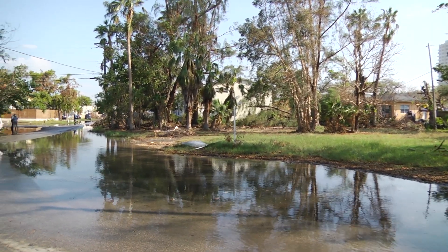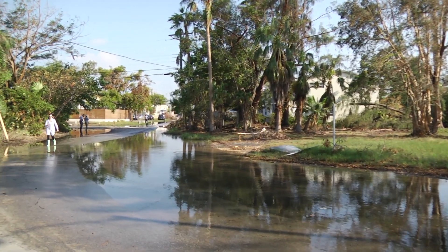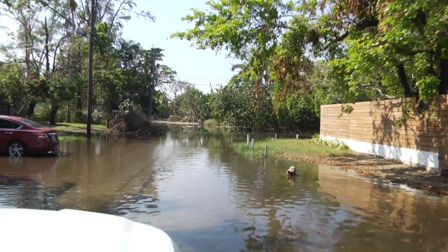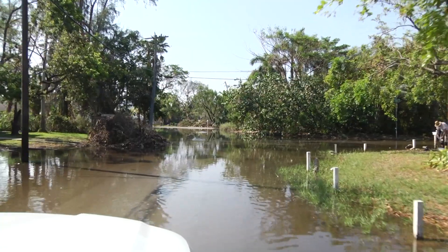It's called sunny day flooding, and these large puddles have nothing to do with the rain. It's king tides, which are the highest tides of the year and occur in September, October, and November in Miami. They're twice a day, three days each month.